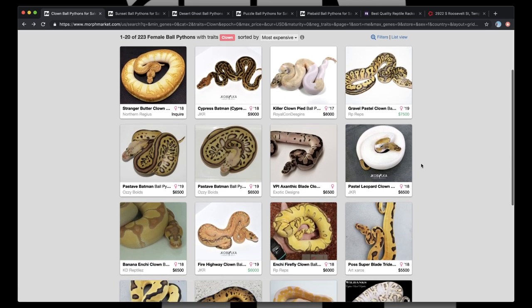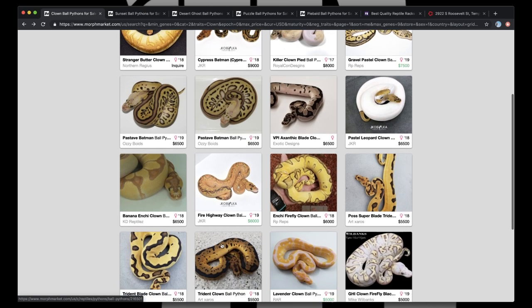So let's just go ahead and take this whole top row — I mean, why not? Pastel Leopard Clown — gotta have it, gotta have this snake right here, this is a no-brainer. Fire Highway Clown — that's a no-brainer to me too. A female Inchy Banana Clown — just to get the females is such a big deal in this Banana gene. That's a really powerful snake, gotta snag that too.